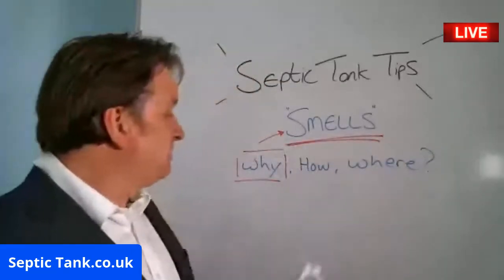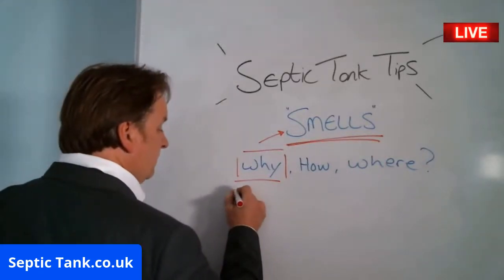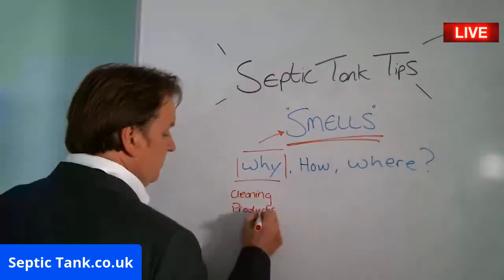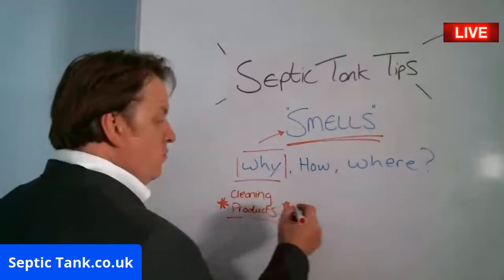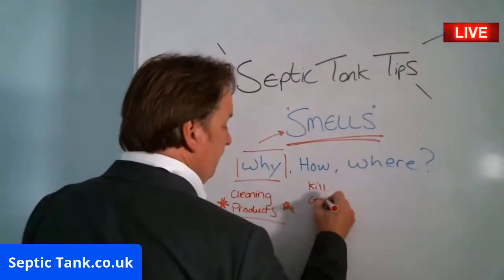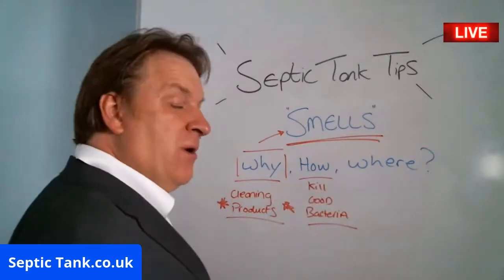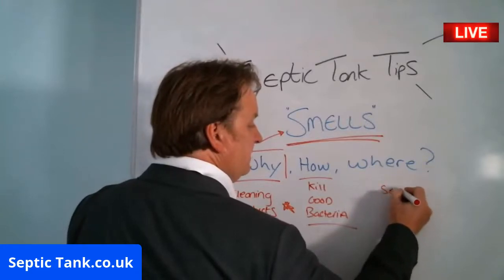So to summarise why a tank smells: cleaning products kill good bacteria. That's as simple as that. All of this happens within the septic tank itself.